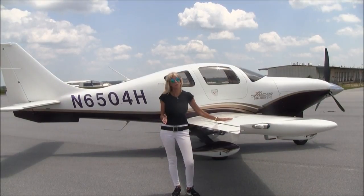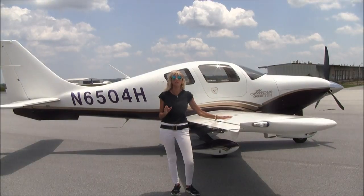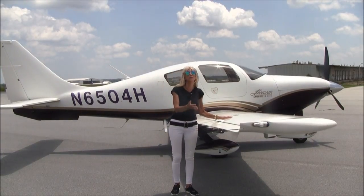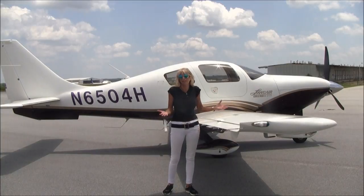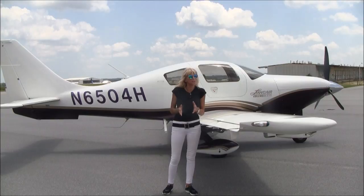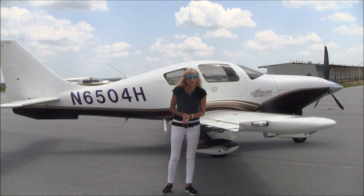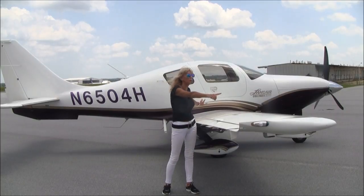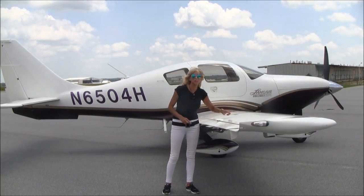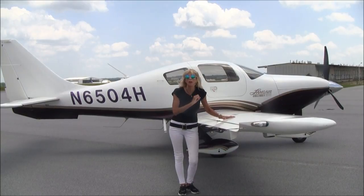One of my favorite things about this airplane has to do with structural integrity. This beautiful airplane is indeed a composite aircraft — it has more carbon fiber than most comparable aircraft. Carbon fiber is about six times stronger than steel. It's got two wingtip-to-wingtip spars — dual spars — and they're both carbon fiber. Just one of them is strong enough to withstand the utility category.